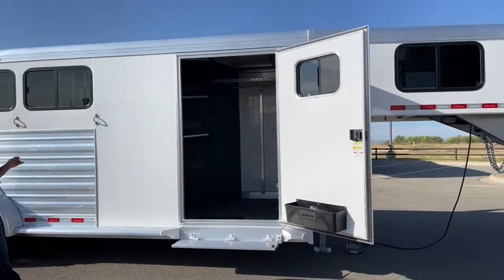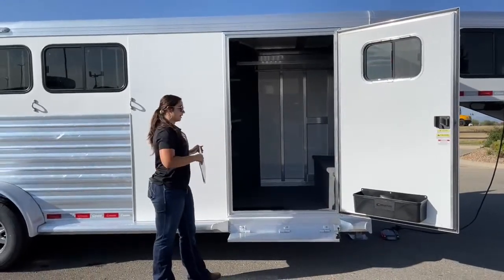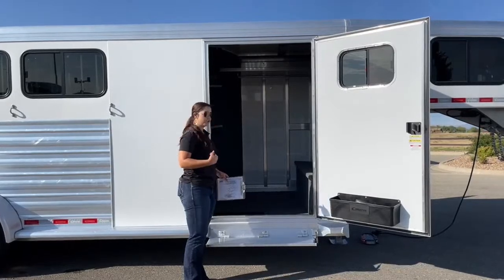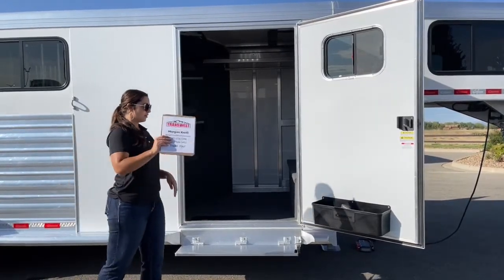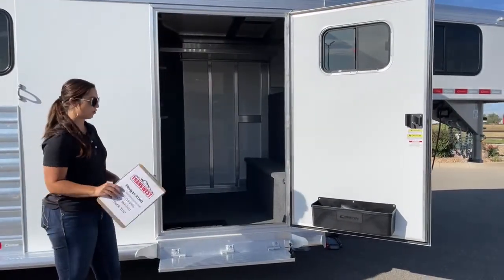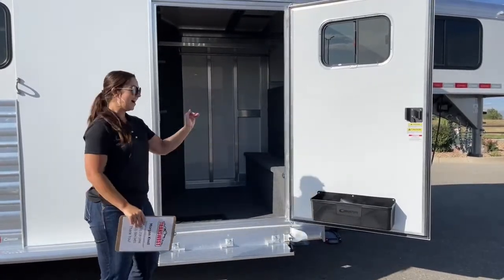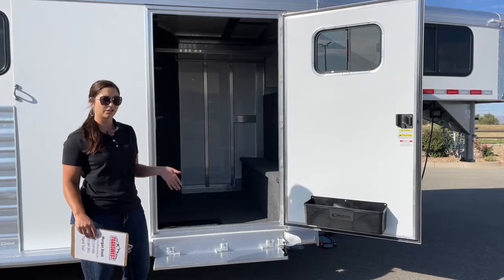Coming over here to the hip side of the trailer, we've got our 42-inch wide tack door — plenty of space to get in and out with the saddle on your hip. I really like how big the 42-inch wide makes it, especially with Western saddles sitting on your hip. You want to be able to get in and out easily so you're not tripping and injuring yourself. Right here on the tack door you do have a window and then your brush box down below — open the window, get some airflow, get that horse smell out. Keep your brushes, hoof picks, fly spray, all that easy-access daily stuff right there in the door.